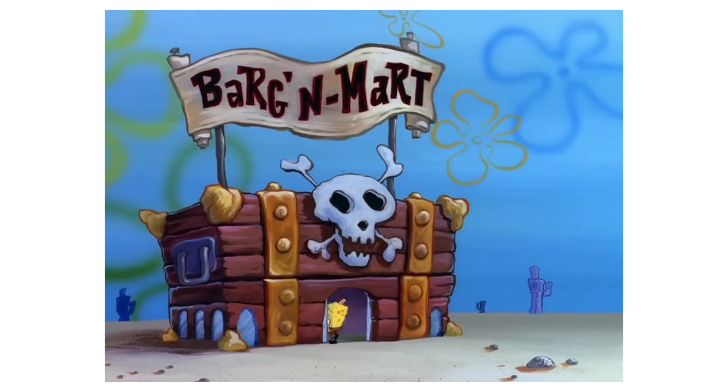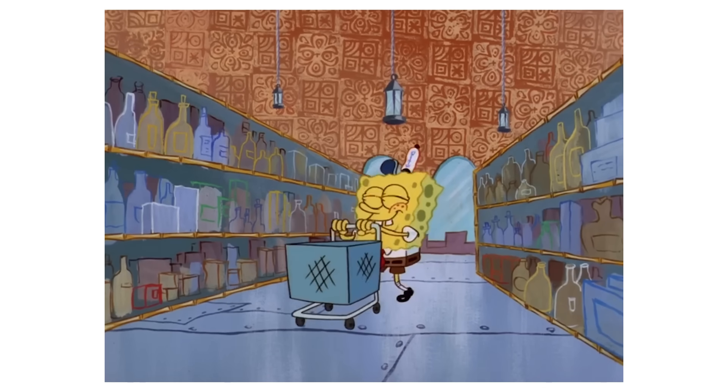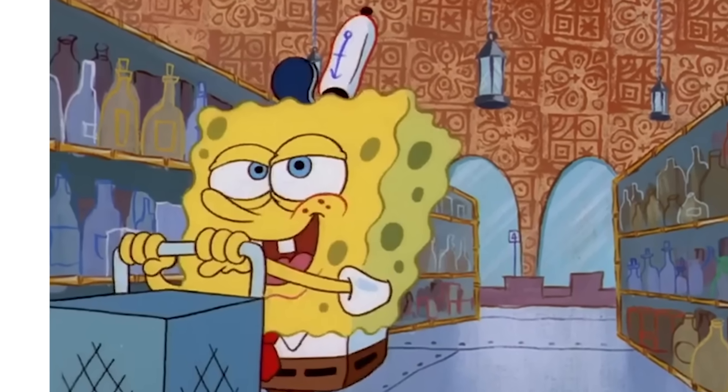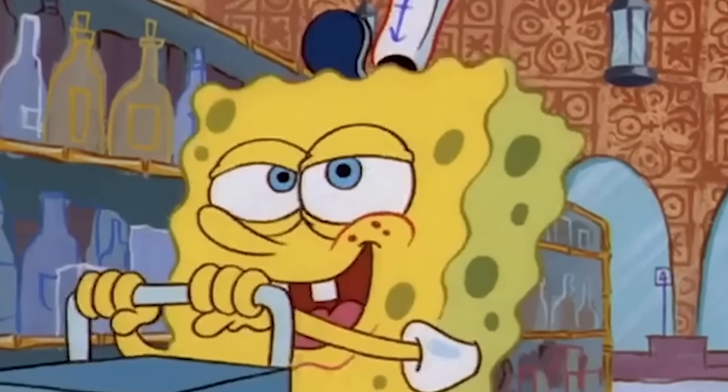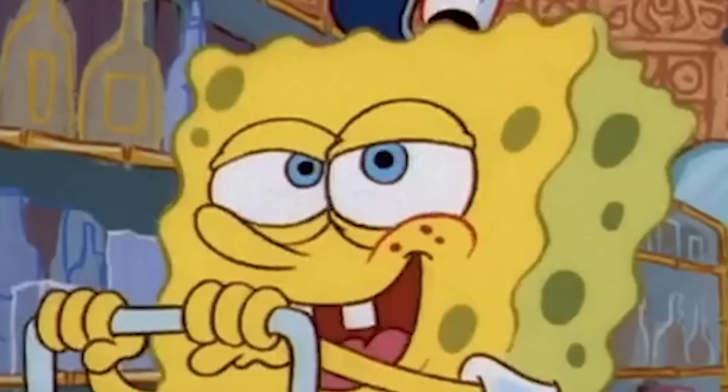As all the commotion is going on at the Krusty Krab, SpongeBob went to Bargain Mart looking for the special kind of spatula, but as he's searching through the aisles, SpongeBob's eyelashes just disappear. Maybe this was a way to cut expenses or maybe they just didn't have enough time to animate, but come on — SpongeBob's eyelashes.